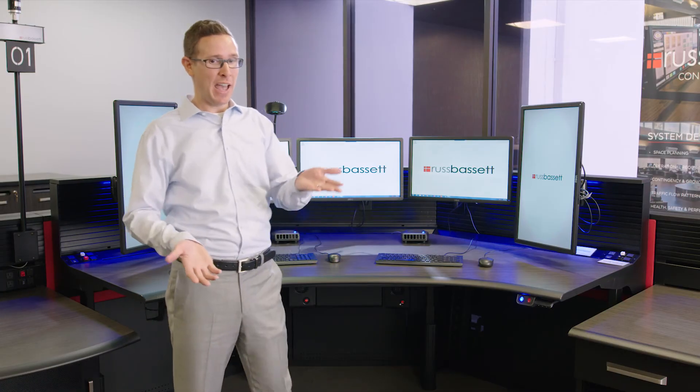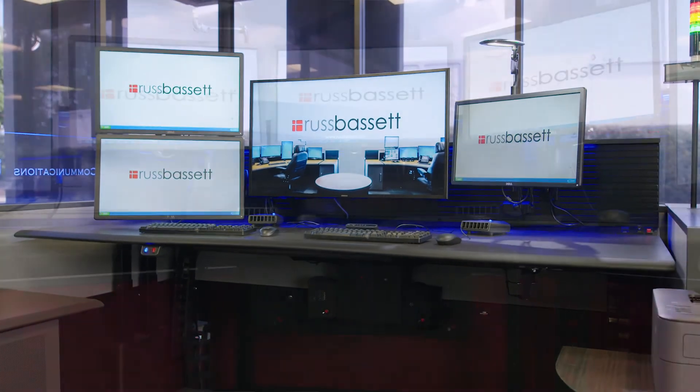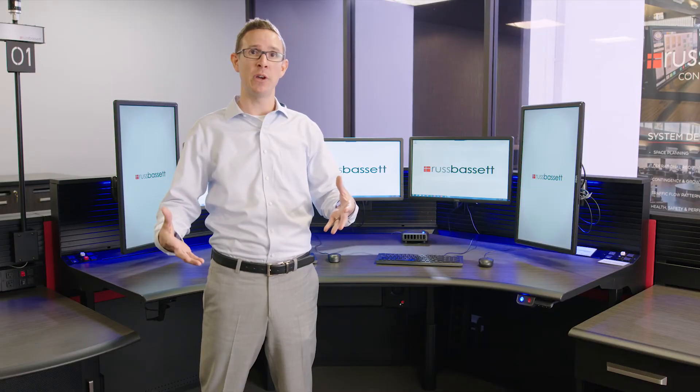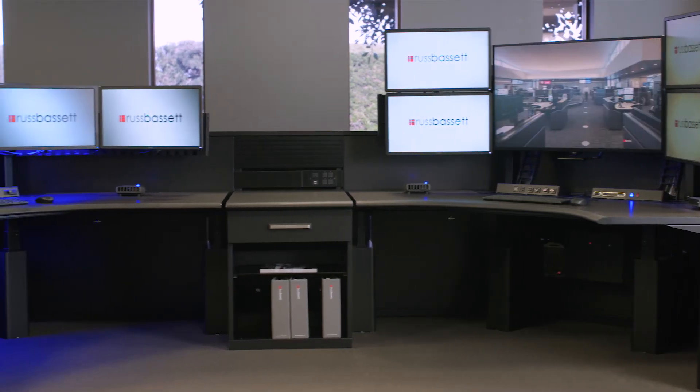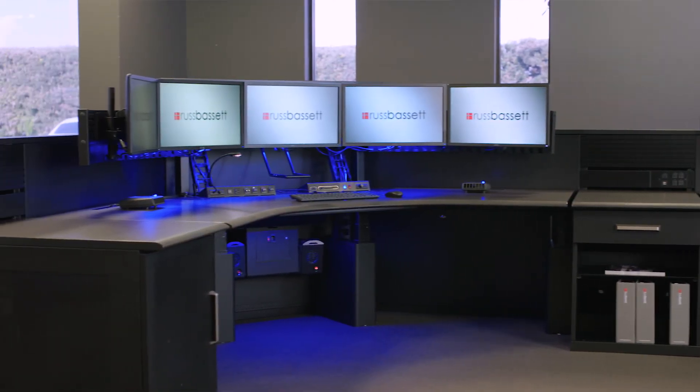We've had customers who haven't known whether they want to go with a linear console, a corner console, or another shape. We're here to help the customer work through those decision points and guide you through the full range of options available so that you can make the best decision for your particular environment.